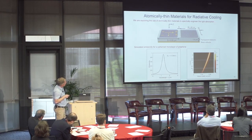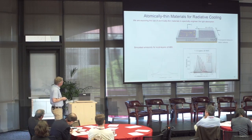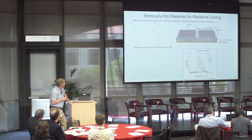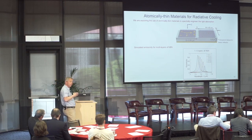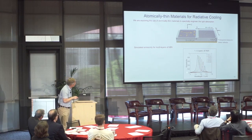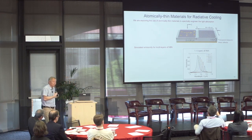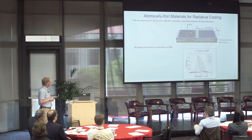Another material we want to use is hexagonal boron nitride, often written as HBN. HBN doesn't have good electrical conductivity, but it has a very good phononic resonance — you can drive lattice vibrations and thereby transfer light energy directly to the lattice. Here's the emissivity versus wavelength versus the number of layers. Interestingly, the number of layers tunes the spectral emissivity, and by tuning it we can get to very high emissivities for a limited number of layers. Maybe we'll use combinations of these materials to get unity absorption in the window we want.